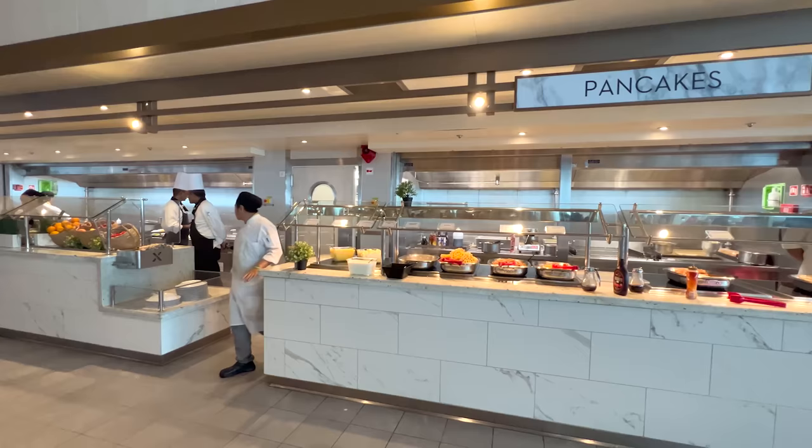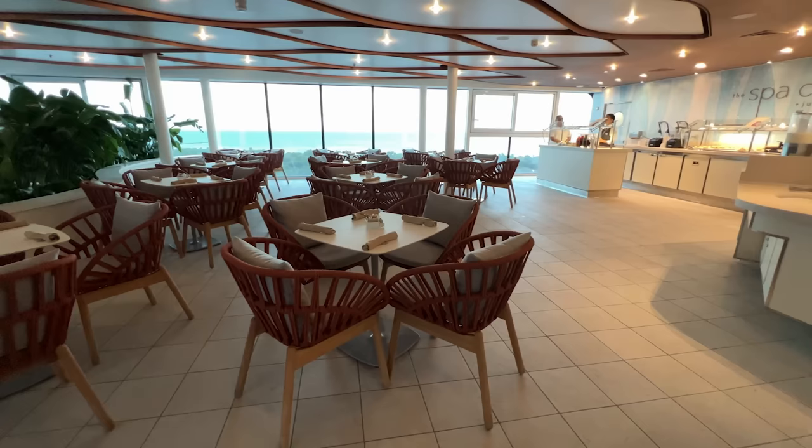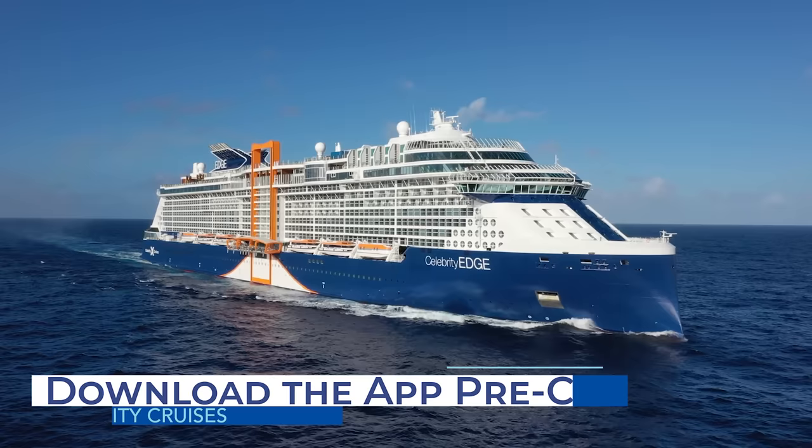The cruise line does still offer several included options like the Ocean View Cafe Buffet for breakfast, lunch, and dinner. Other dining options include the Spa Cafe, Mass Grill, Eden Cafe on some ships, and the main dining room. Like many cruise lines since the cruise restart, Celebrity Cruises has gone digital, so make sure to download the Celebrity Cruises app to your smartphone.